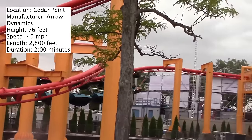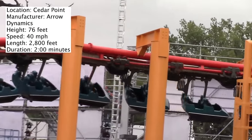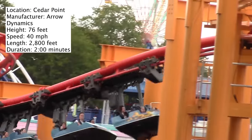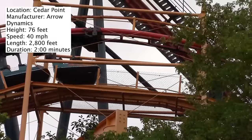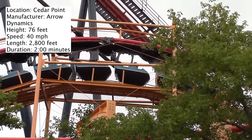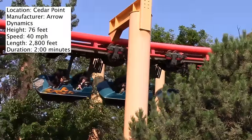Unfortunately, I wish the ride experience was as good as the ride looked. I got off and said, 'That's it? Seriously?' I was not impressed with it at all. I didn't feel the need to ride it again — I've only ridden this coaster once because I was not impressed with it.